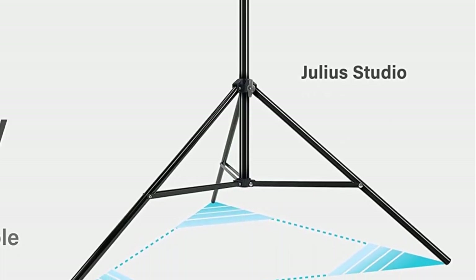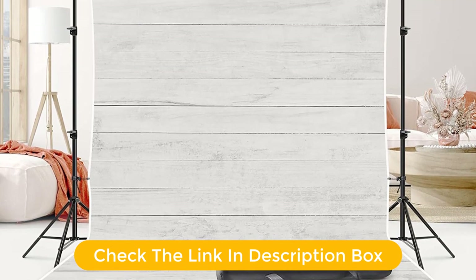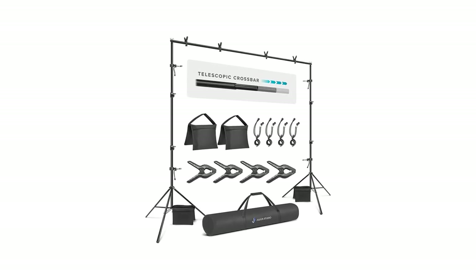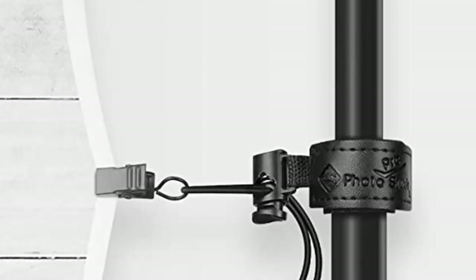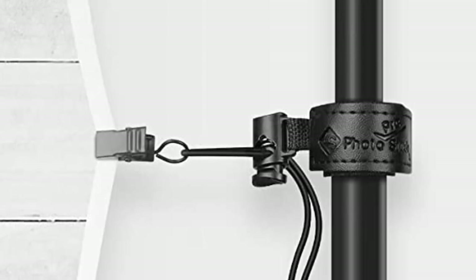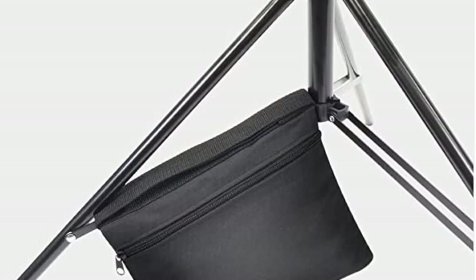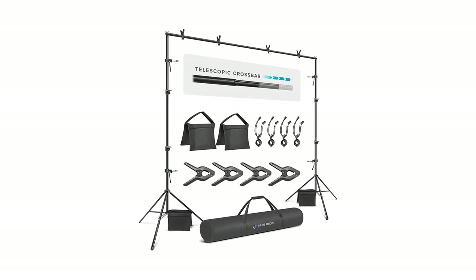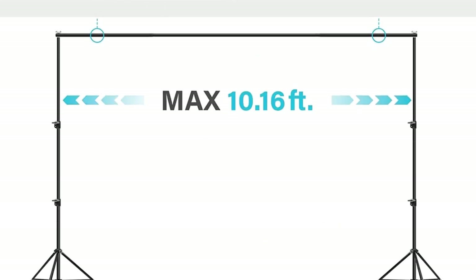The included clamps and elastic string clips allow you to secure your backdrop in place for worry-free shooting. Setup and breakdown for each shoot is simple and fast, making this backdrop stand an invaluable asset for any professional or amateur photographer. Pros: Adjustable backdrop stand with a maximum size of 122 x 92 inches. Extra wide and extra tall for larger backdrops. Comes with clamps and elastic string clips. Easy to assemble and use. Sturdy and durable construction. Cons: Expensive for some budgets. May be too large for some spaces.